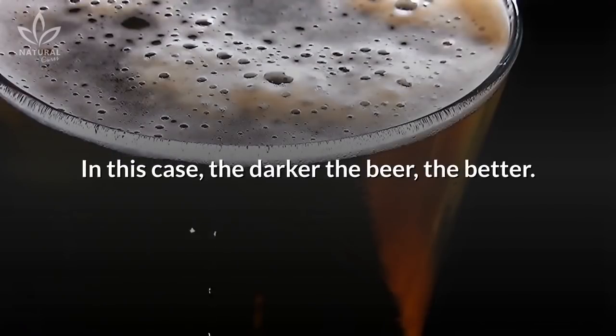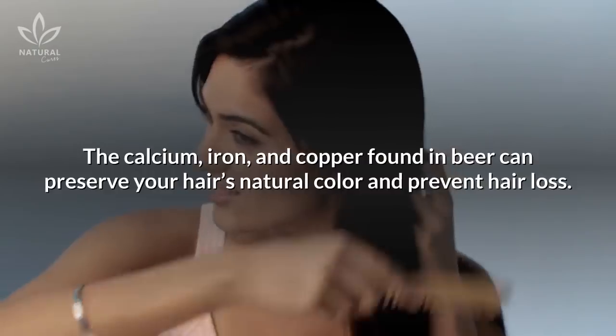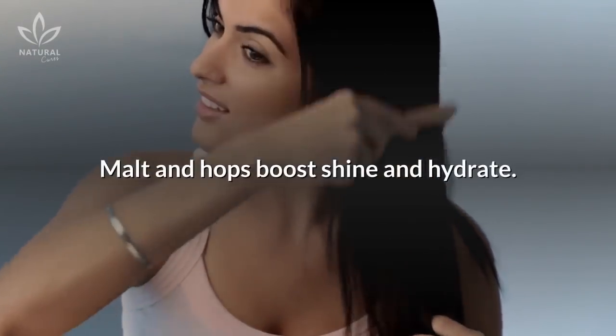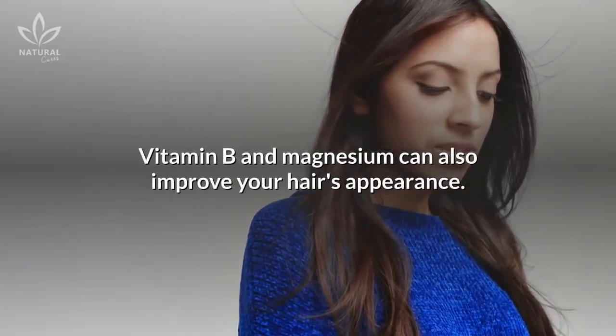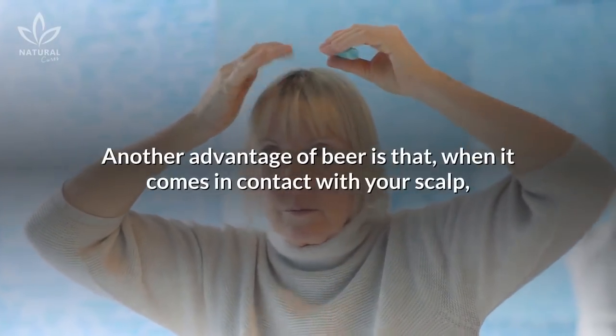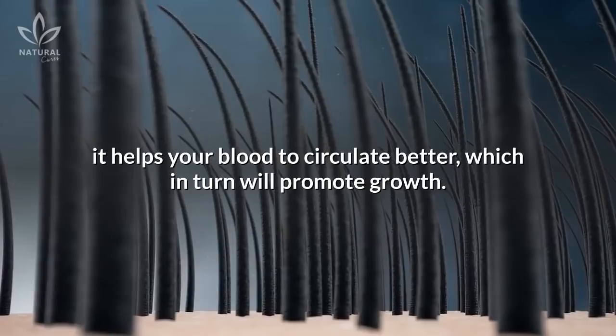In this case, the darker the beer, the better. The calcium, iron, and copper found in beer can preserve your hair's natural color and prevent hair loss. Malt and hops boost shine and hydrate. Vitamin B and magnesium can also improve your hair's appearance. Another advantage of beer is that when it comes in contact with your scalp, it helps your blood to circulate better, which in turn will promote growth.